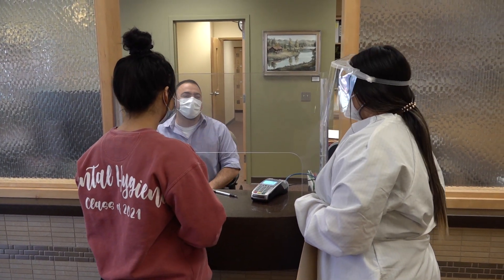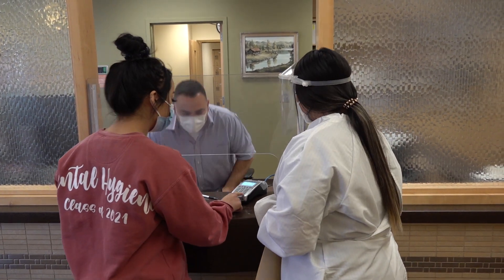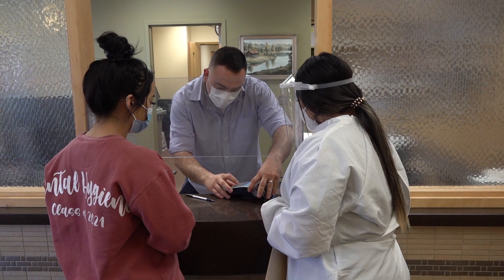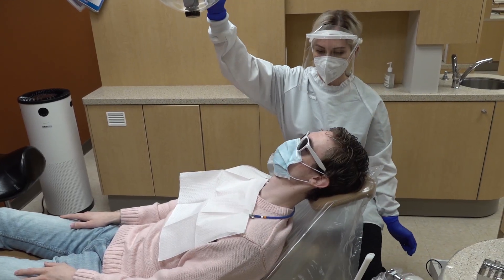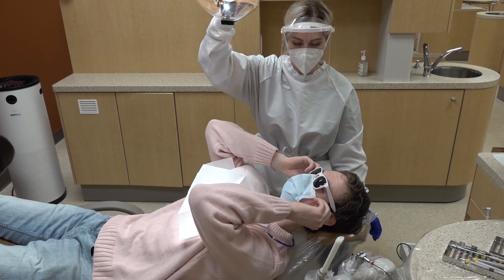Cash, debit, or state insurance accepted. Patients wear masks inside the building until dental treatment begins.